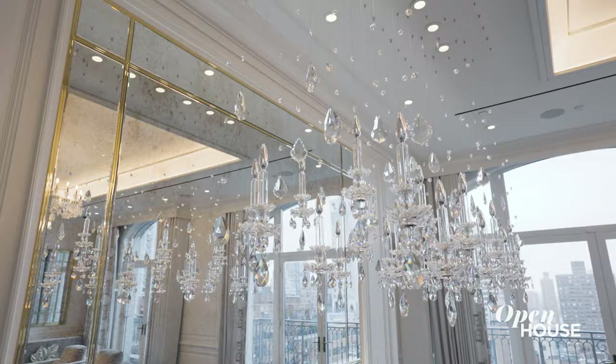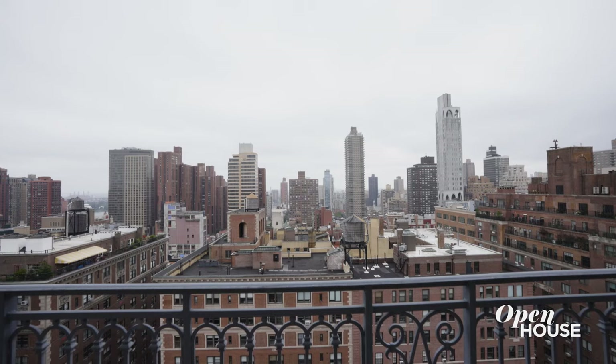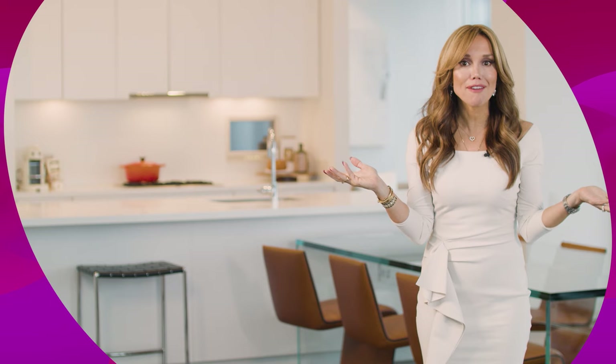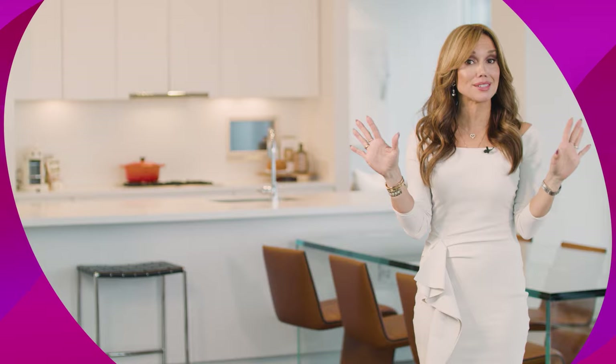I hope you enjoyed taking a tour of the spectacular triplex on Park Avenue. See you soon. Well, that was so much fun, but the fun doesn't have to end here. Like, comment, and subscribe to our channel for the best open houses we have to offer.